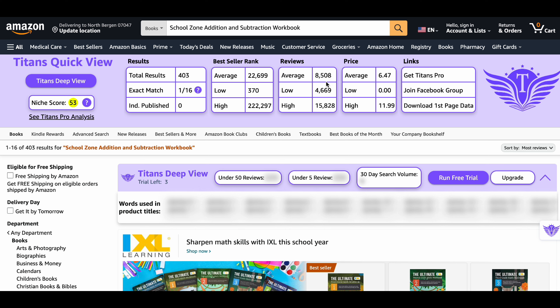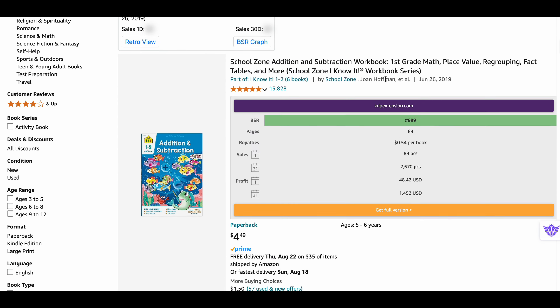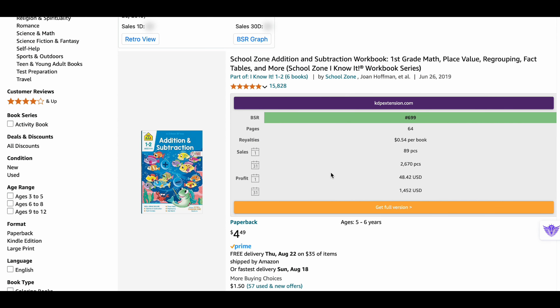The average reviews are more than 8,500, which means people are liking the content, and the average price is $6.47. Looking at the bestseller book in this niche, it makes around $48.42 daily with 89 daily sales. Monthly, it generates $1,452 with more than 2,600 monthly sales.